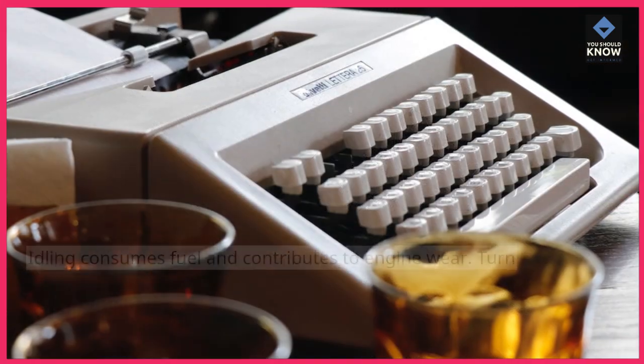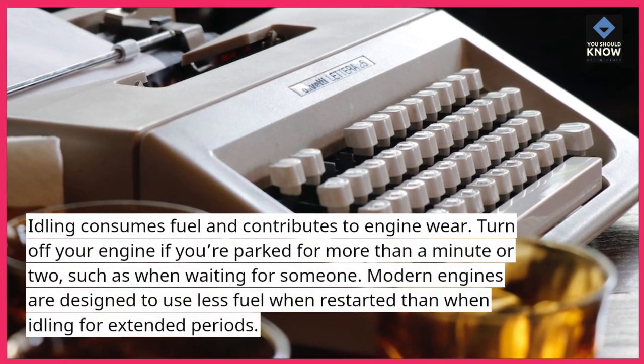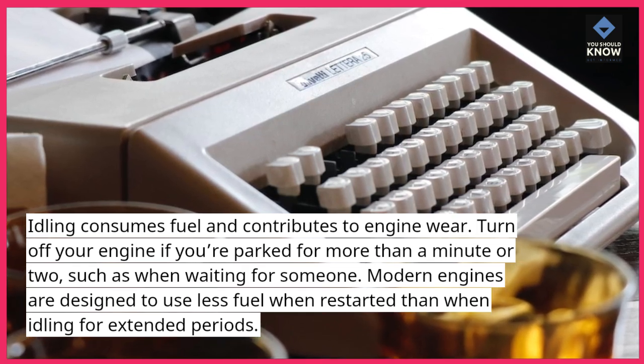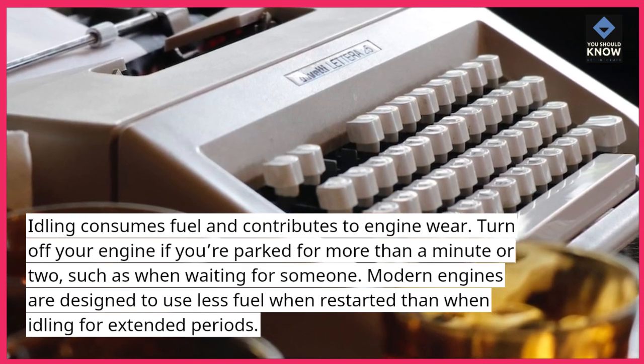Avoid unnecessary idling. Idling consumes fuel and contributes to engine wear. Turn off your engine if you're parked for more than a minute or two, such as when waiting for someone. Modern engines are designed to use less fuel when restarted than when idling for extended periods.